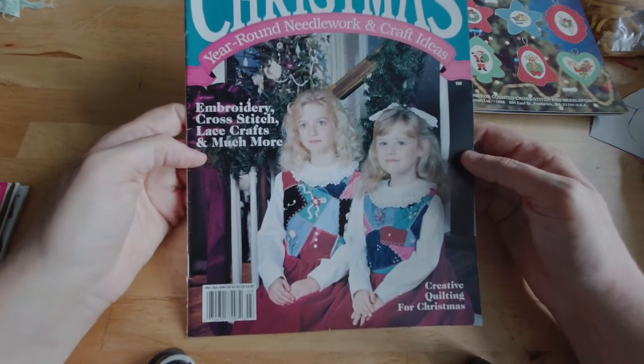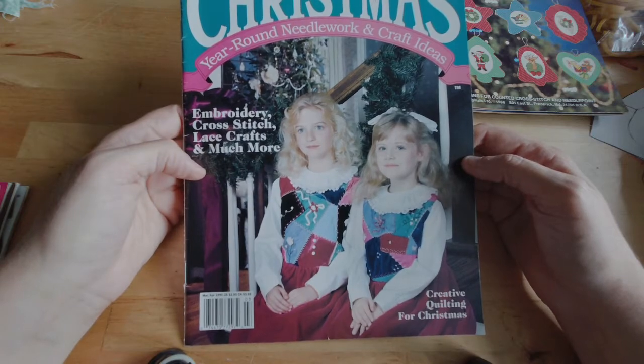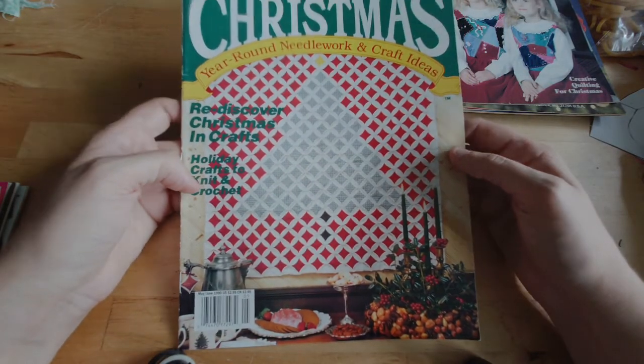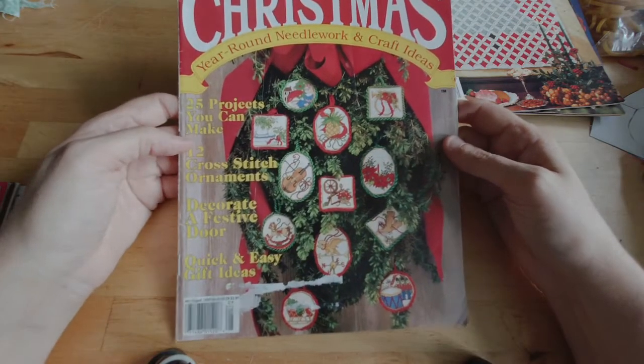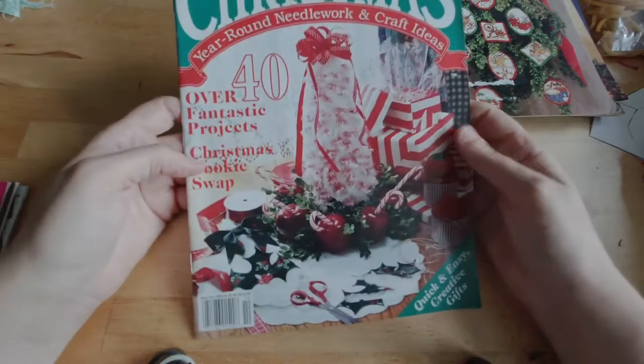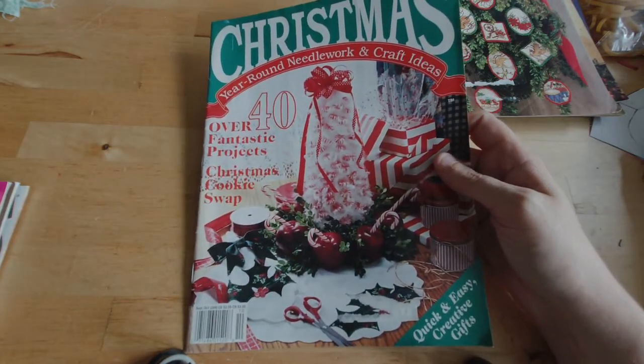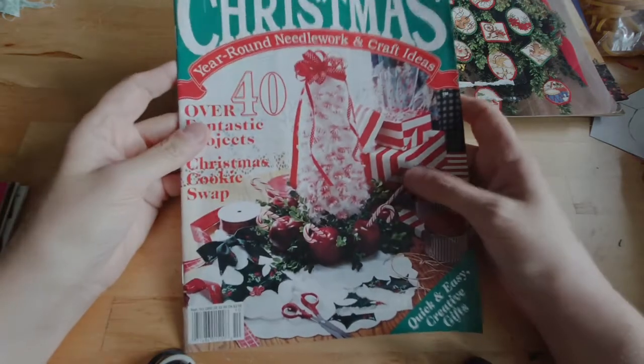Here's another Christmas. This one is March/April 1990. How great would it be if you could still get a year-round Christmas magazine? I would just love it. May/June 1990 of the Christmas magazine. July/August 1990 of the Christmas magazine. I'll be honest — I didn't actually flip open any of these Christmas magazines. I usually don't flip open any of the magazines to get them. This one is September/October 1990.